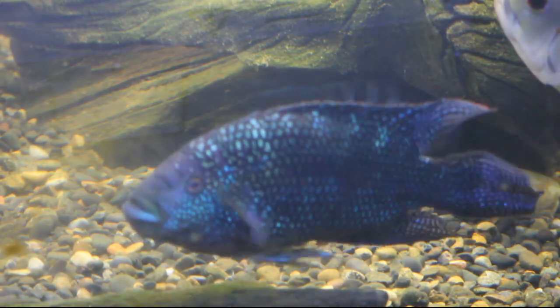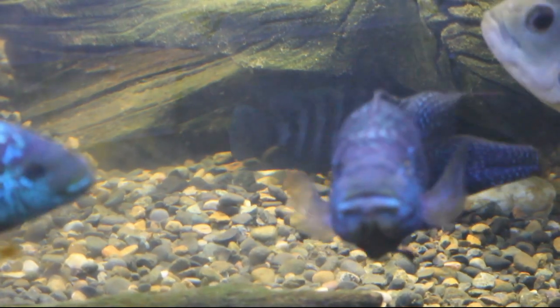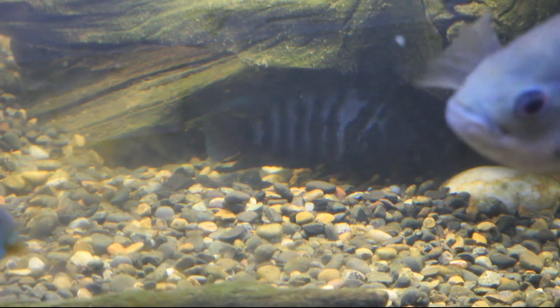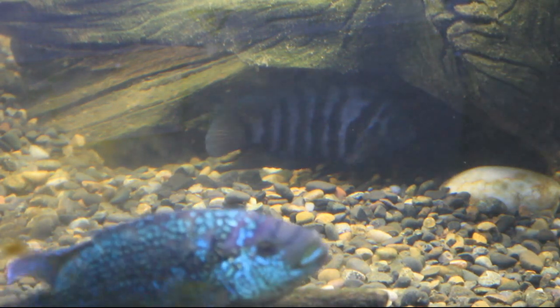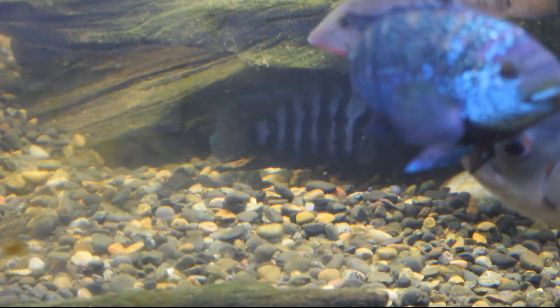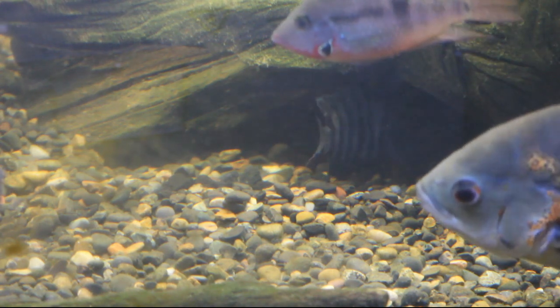Convict cichlids are native to the lakes and streams of Central America. In particular, the species occurs along the eastern coast from Guatemala to Costa Rica, and on the western coast from Honduras to Panama. Convict cichlids prefer moving water and are most frequently found in habitats with cover in the form of rocks or sunken branches.